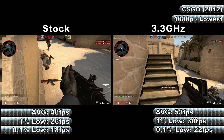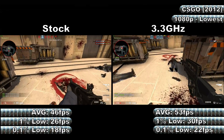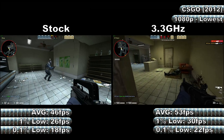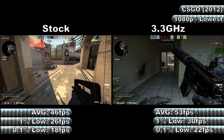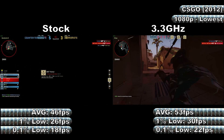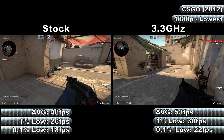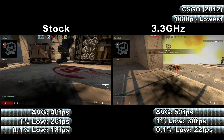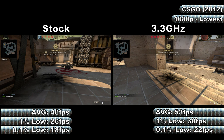Stock clocks showed average, 1% and 0.1% low framerates of 46, 26 and 18fps respectively, with the overclock showing a small improvement with average, 1% and 0.1% low framerates of 53, 30 and 22fps respectively. Stock clocks also showed several spikes in frametimes of around 40 to 80ms, with several more reaching from around 80 up to 160ms. The overclock also showed frametime spikes throughout, reaching up to around 60ms, with the worst hitting up to 140ms.